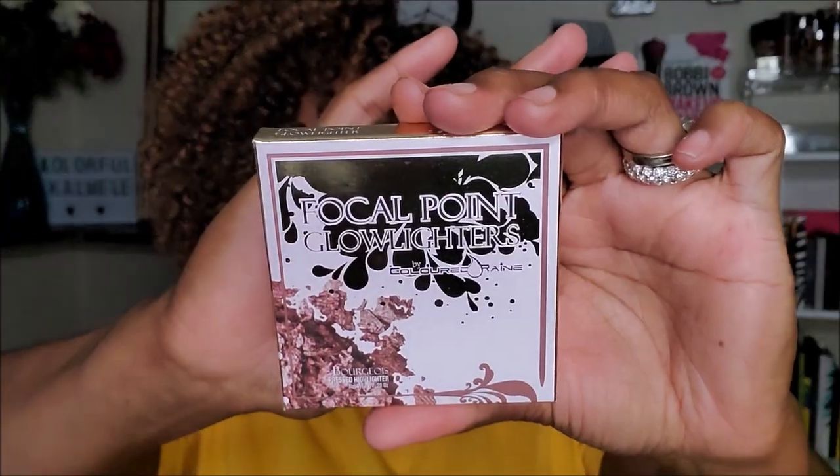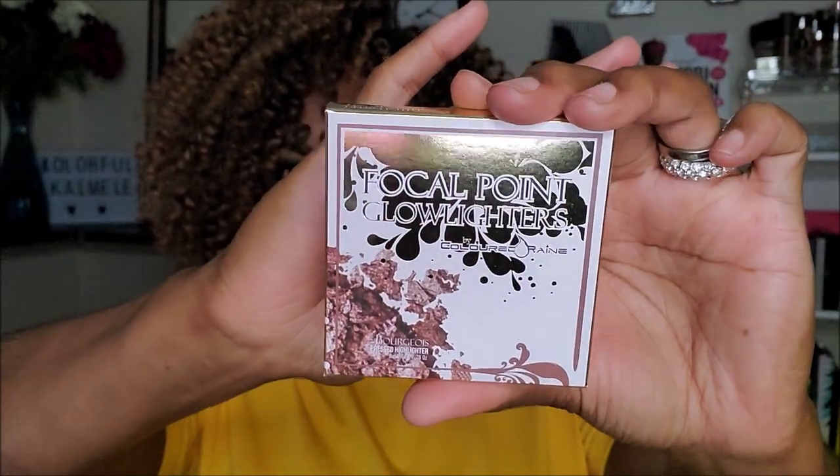Next is what looks like a highlighter — the Glow Lighter in Focal Point. Very pretty, I like their reflective packaging. The color looks like... Bourgeois — I hate when I can't pronounce stuff. It's a very large compact. This is a very deep, dark highlighter. Is this a blush-highlighter? Because this is really really dark.